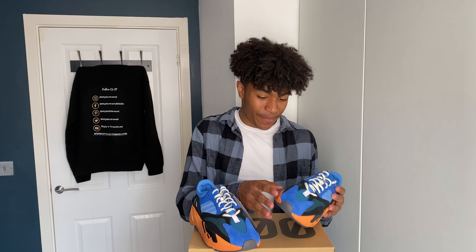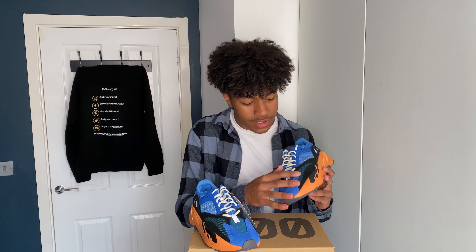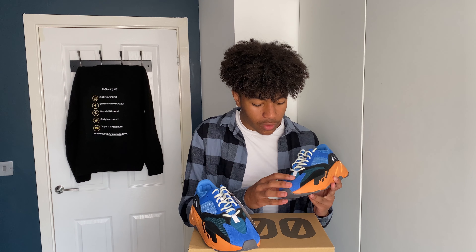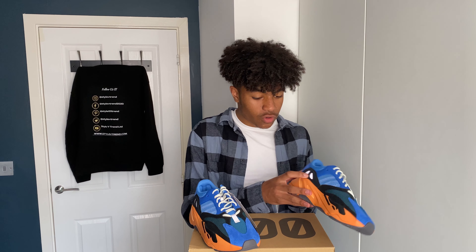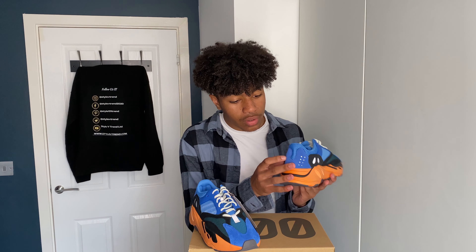We'll start at the top of the shoe — we've got some nice suede. So many mixes of materials: we've got black suede here, suede over here, and kind of a breathable cloth material here.